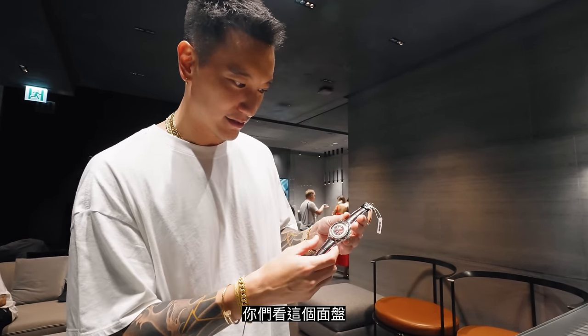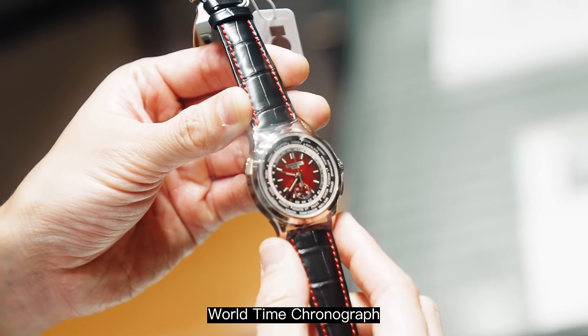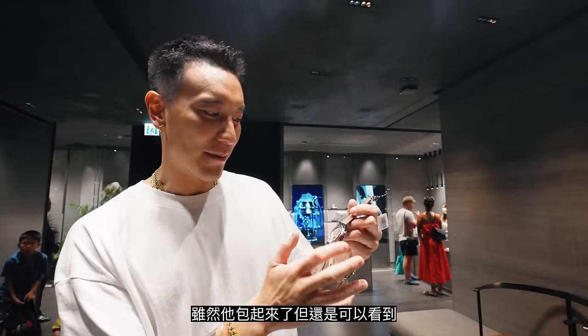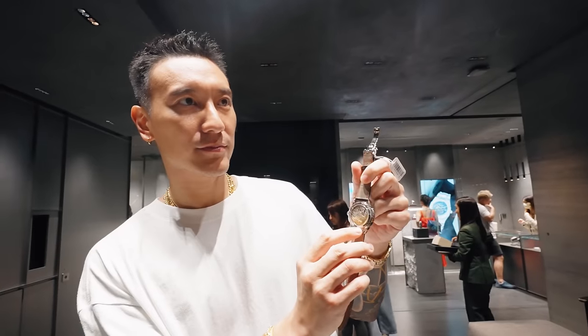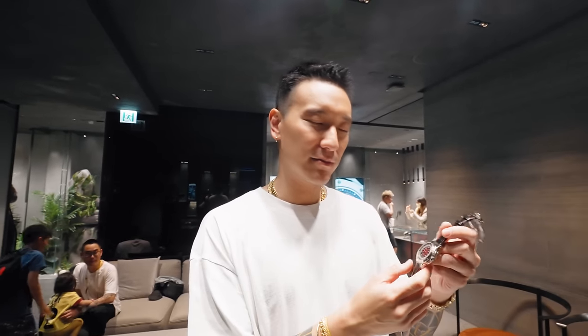Look at that dial. World time chrono. It's wrapped up but it says 'Howdy Khalip, Singapore 2019.' The 5930G — white gold. Singapore editions always use more red. Very special.